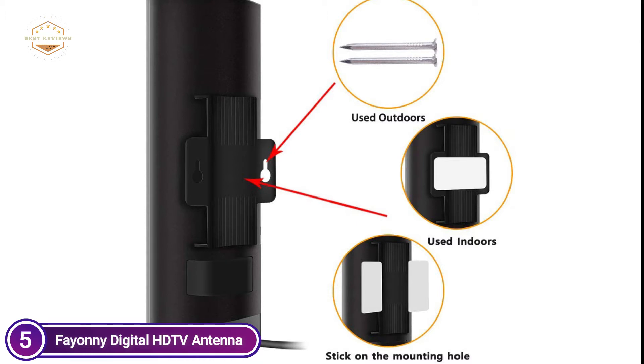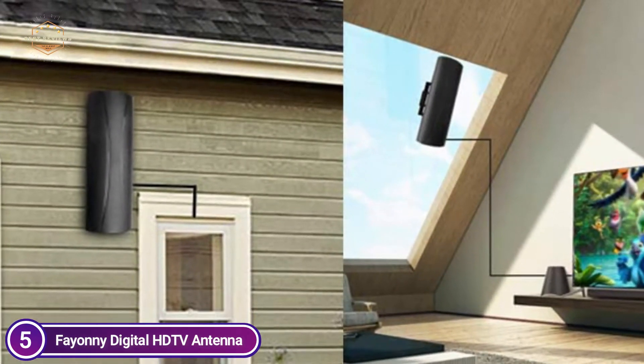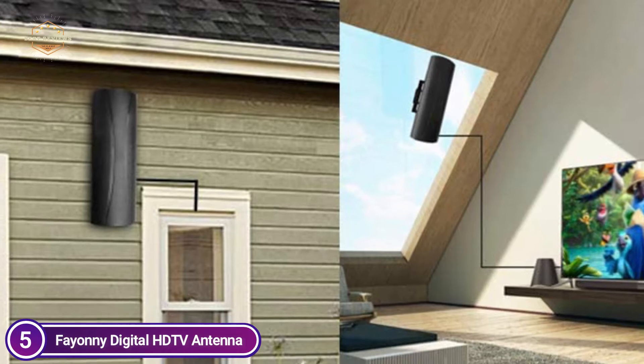An antenna with a powerful built-in amplifier is suitable for outdoor, RV, and camping indoors, and the modern technology filtering cellular and FM signals will make the image clearer.